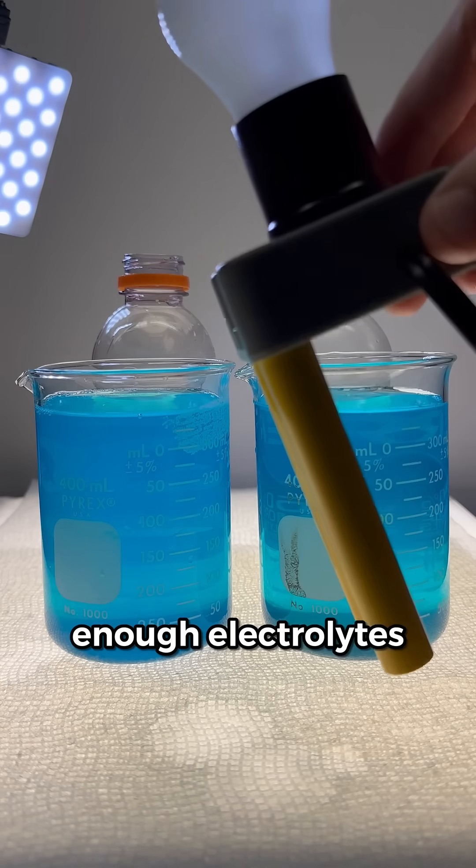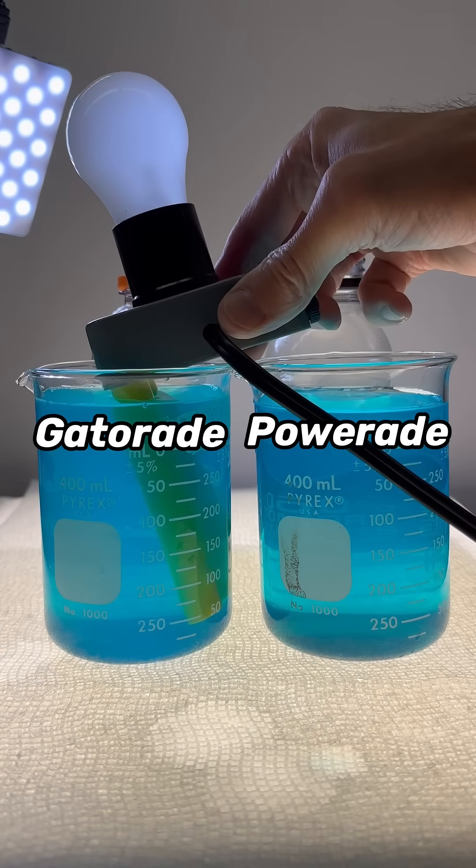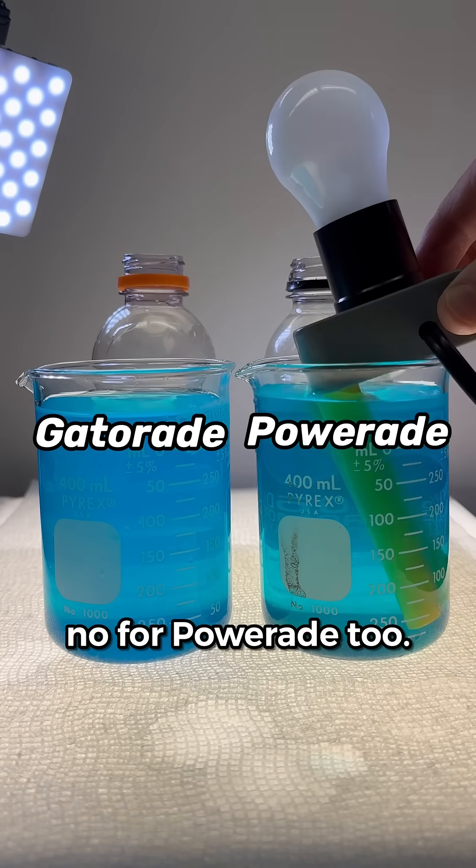Let's see if these drinks contain enough electrolytes to light up this conductivity tester. That's a no for Gatorade, and that's a no for Powerade too.